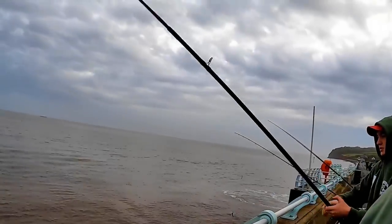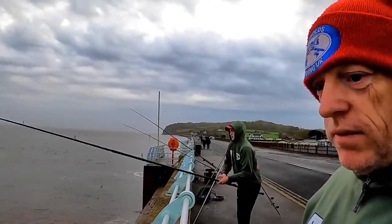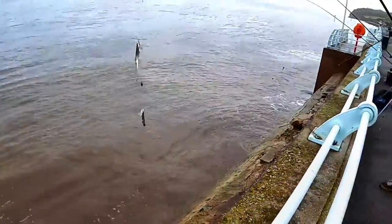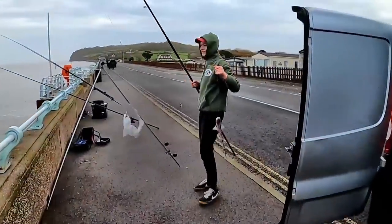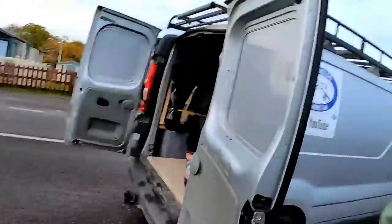Jack's nicked my other rod and he's got a double shot of doggies I think. Well done Jack, hold those up! Brilliant, well done - technically they're my fish, but we'll let him have those.